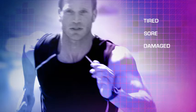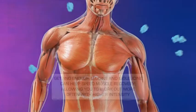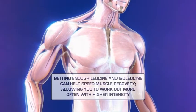Muscle building is crucial to achieving peak performance. Strenuous workouts can lead to tired, sore and damaged muscles. Recovery takes time and reduces workout efficiency. Getting enough leucine and isoleucine can help speed muscle recovery, allowing you to work out more often with higher intensity.